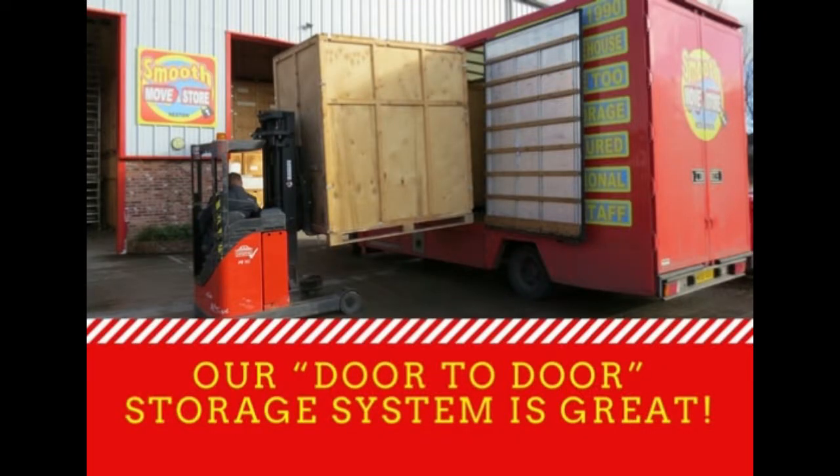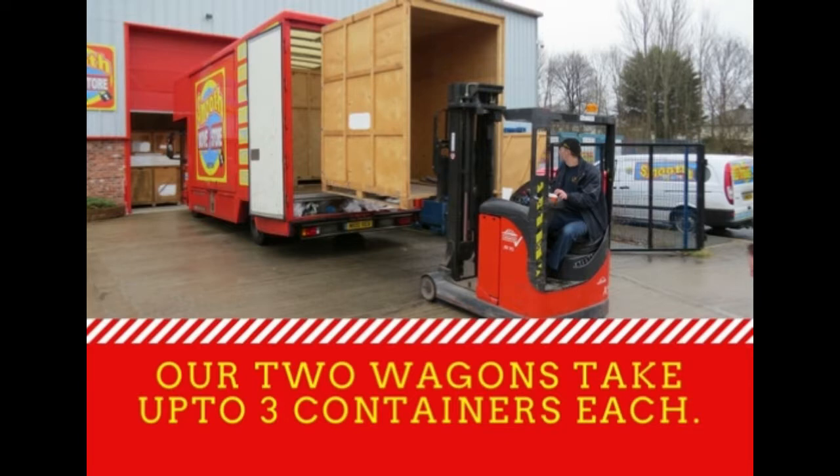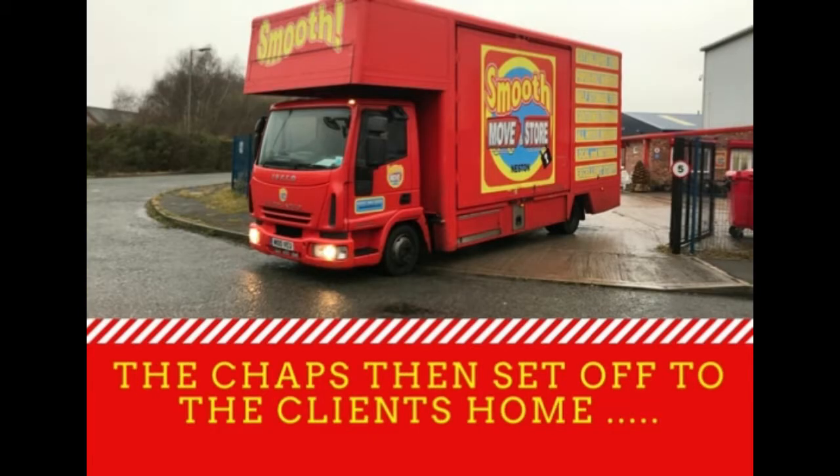It's a great system basically. We load the empty crates onto a wagon. We've got two wagons - each of them hold three crates. We've taken the door off so you can see it's an empty crate going on, and then the guys basically set off to your home.